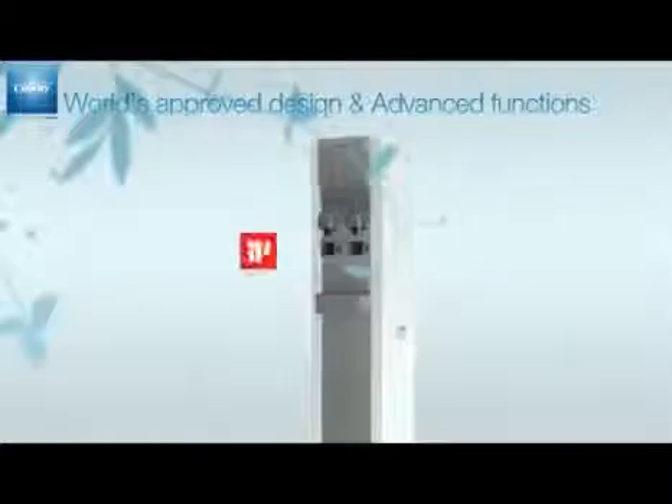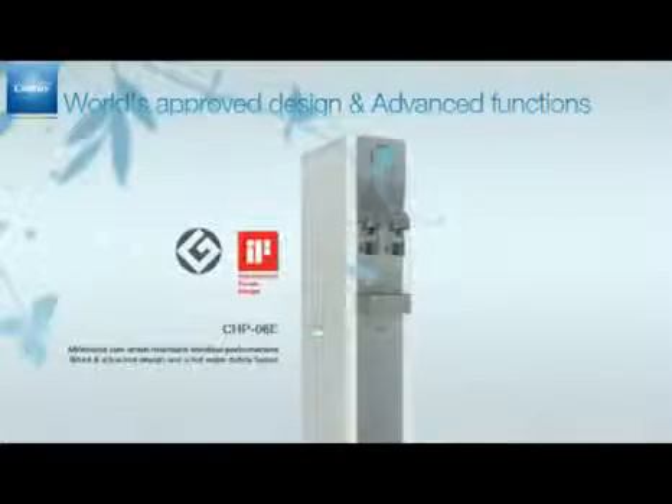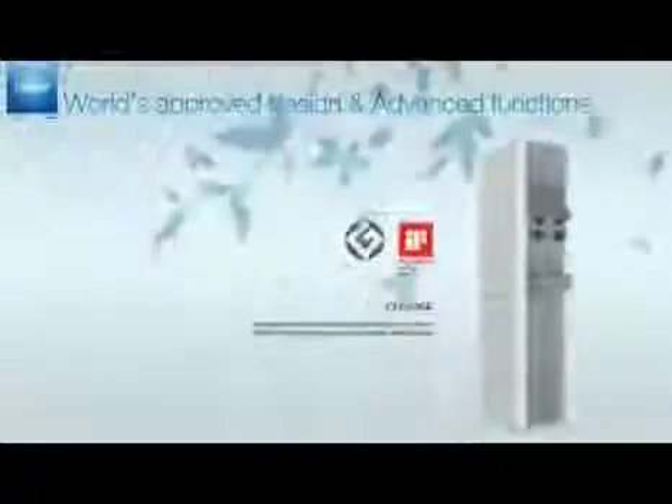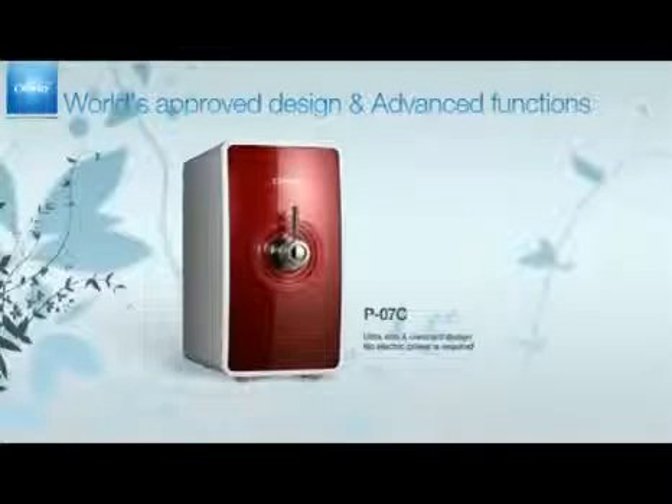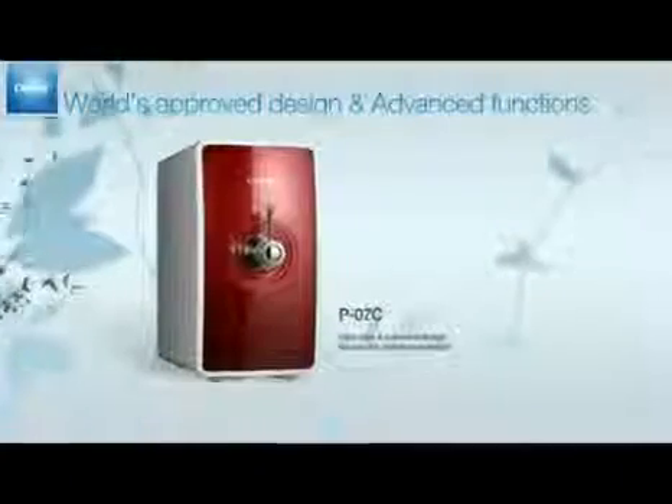The CHP-06E is the winner of the IF Design Award and Good Design Award with its silent and attractive design. It has a minimum size while still maintaining identical performances. The P-07C is an ultra-slim and compact design, and moreover, no electric power is required.